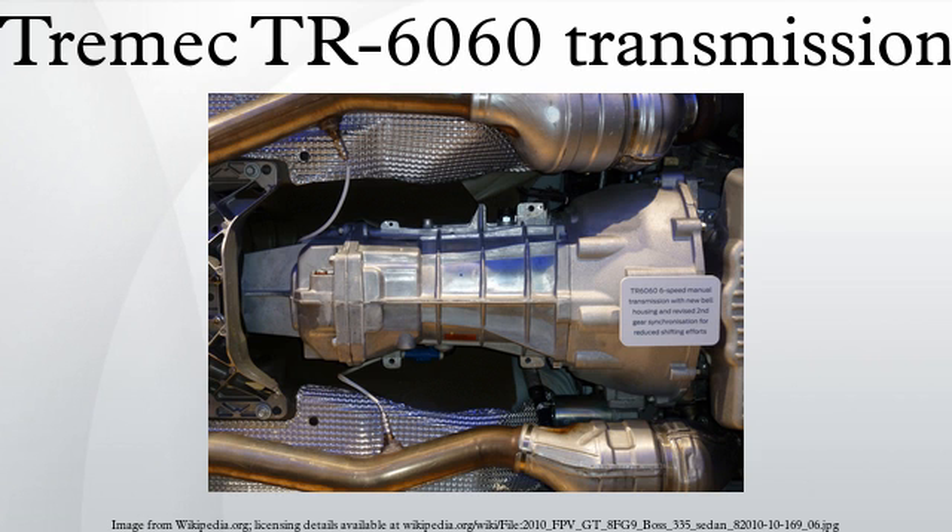Additional applications: 2010 Ford Mustang Shelby GT500, 2010 to present Chevrolet Camaro SS, 2012 to present Chevrolet Camaro ZL1, 2013 to present Gen F HSV, 2015 to present Chevrolet SS, and 2016 Cadillac ATS-V.